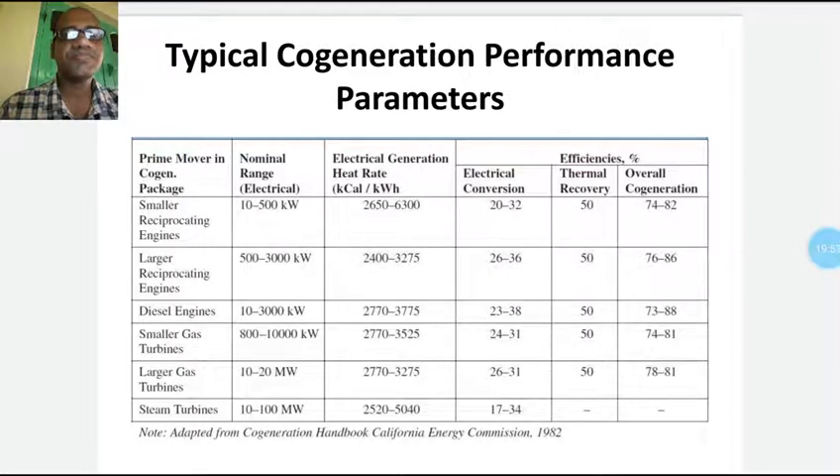For steam turbines, the nominal range is 10 to 100 megawatts; electrical generation heat rate is 2520 to 540 kilocalories per kilowatt-hour; and electrical conversion is 17 to 34%. Regarding thermal recovery, this depends on configuration — at the steam turbine end, if a condenser is placed, heat is generally wasted.